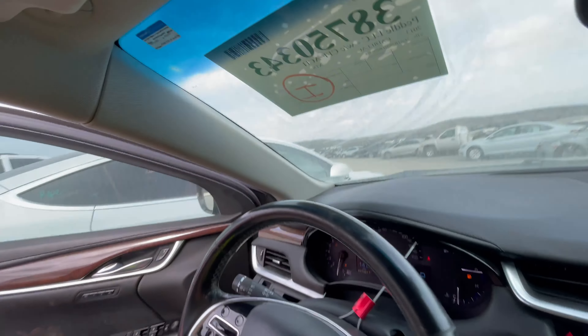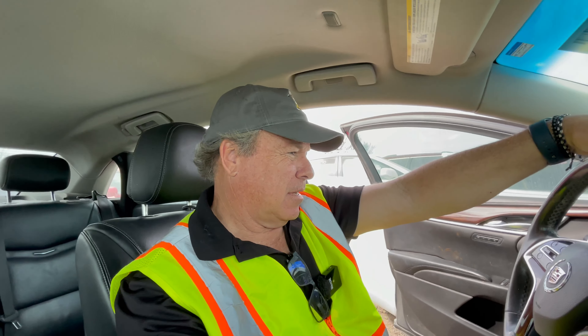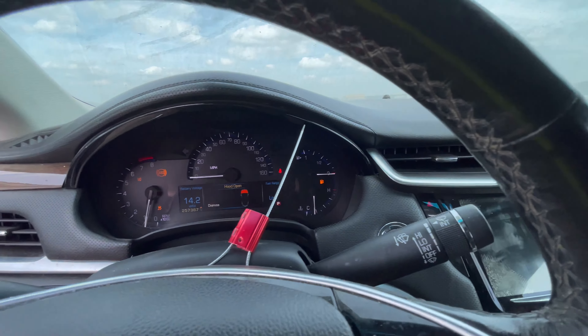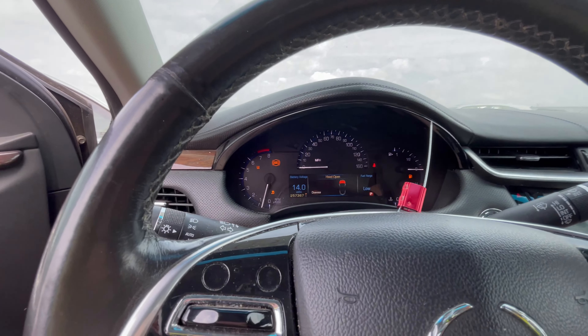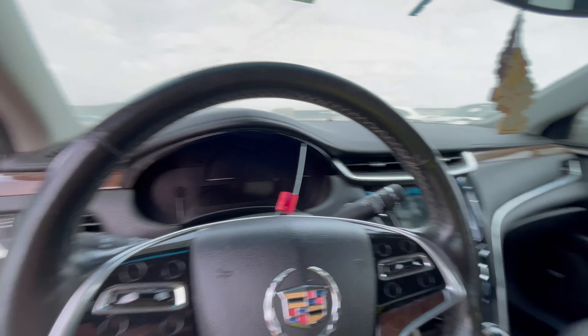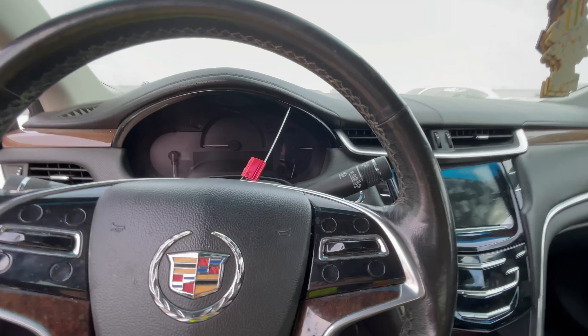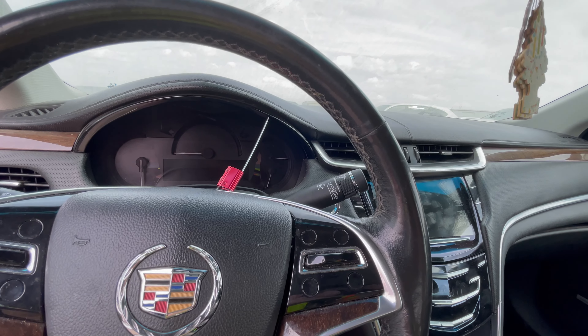You know, for the right price, would you buy a 257,000-mile Cadillac? You could be the only person on your block with one. I like it — I just can't make the hazards go off. It really is nice in here. There's no sunroof — no big deal. We are about to run out of fuel, so I've got to turn this thing off. I don't want to run it out in case I'm not the winning bidder. I was really, really surprised on this one.